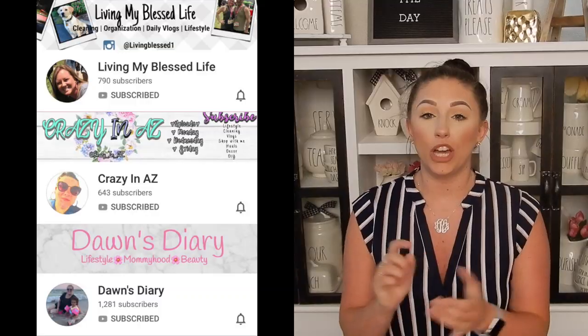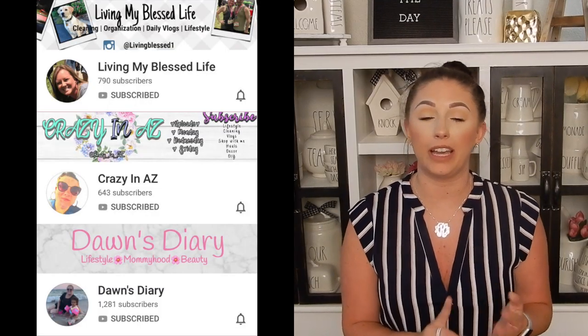Hey guys, welcome back to another video. Today I have for you an Amazon favorites video. This is in collaboration with three of my good friends here on YouTube: Christine from Crazy and Easy, Dawn from Dawn's Diary, and Mandy from Living My Blessed Life.